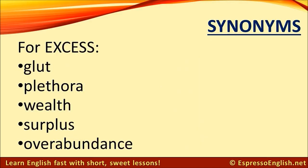Synonyms for excess: glut, plethora, wealth, surplus, overabundance. Synonyms for extinct...